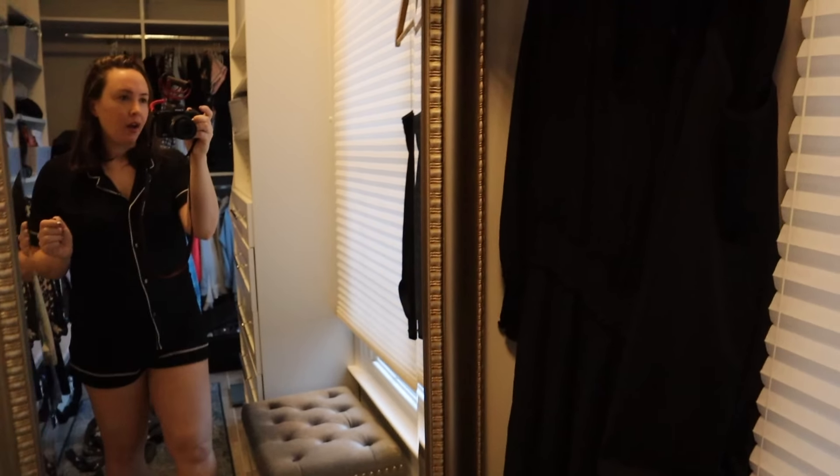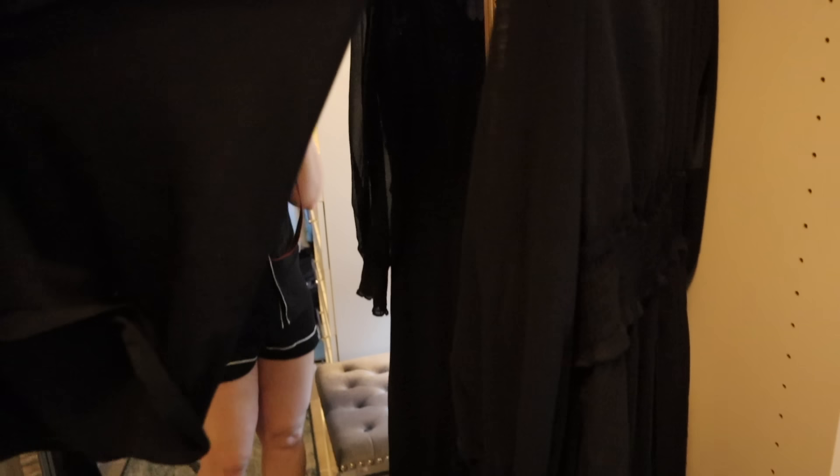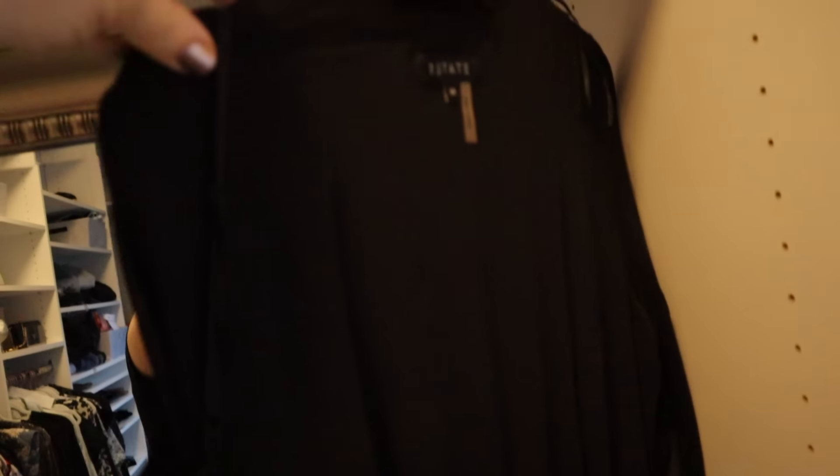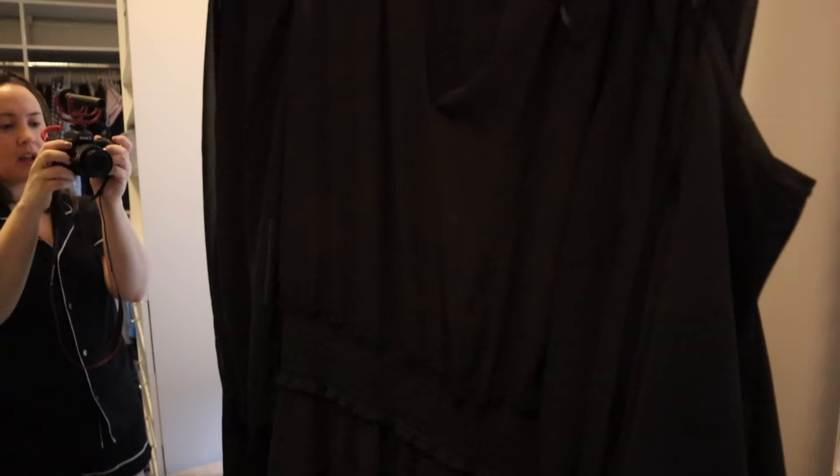I'm in my closet and I'm going to show you guys what I'm going to wear. This is the dress I'm going to wear to synagogue — it's by the brand Seven State. My mother-in-law got it for me, I think for my birthday. It's really pretty. The sleeves are a little bit see-through, and then the dress is long and black.